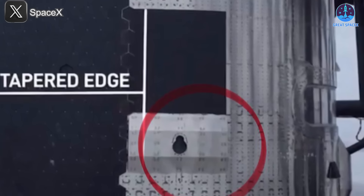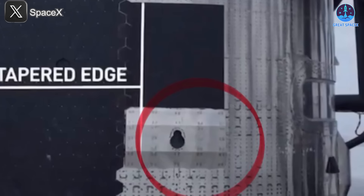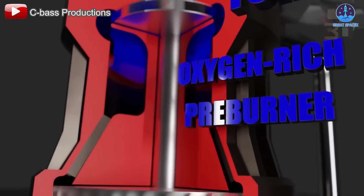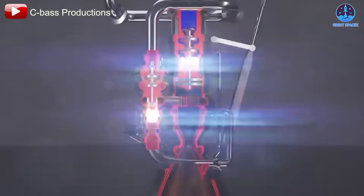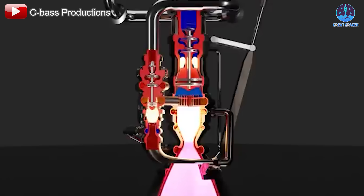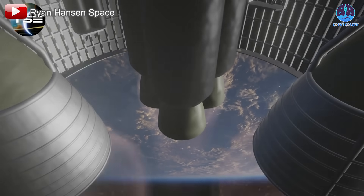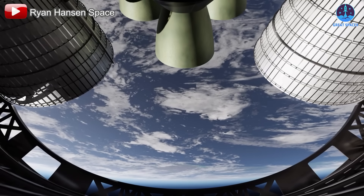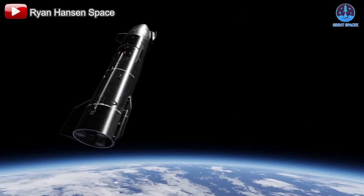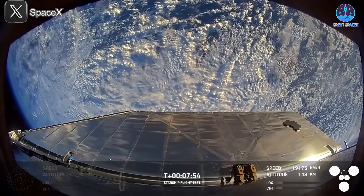This revelation is reassuring as it underscores the structural integrity of the spacecraft, even in its recently introduced v2 configuration. While the waving panel was ultimately harmless, the mission's failure was traced to a far more significant issue: an oxygen leak within the engine system. Addressing this problem will be a top priority for SpaceX as it prepares for future flights. Fuel leaks are notoriously complex challenges involving intricate systems and numerous variables, and successfully resolving this issue will be critical to ensuring the reliability of subsequent missions.